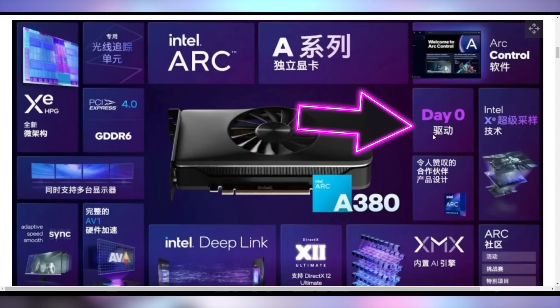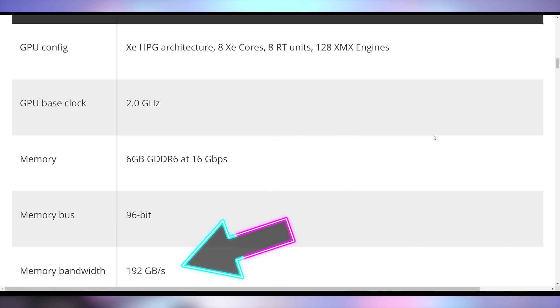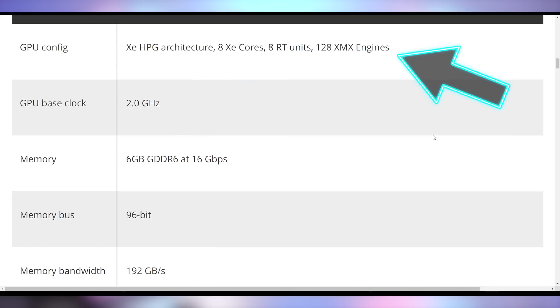It says 'day zero exploits baked in from the beginning' — I think that's probably supposed to say day zero drivers, but as we've seen from Intel stuff, drivers aren't their strong suit. It's going to have 6GB of memory, 192 GB/s memory bandwidth — a pretty decent setup — 2GHz on the GPU with eight Xe cores and eight ray tracing cores as well.